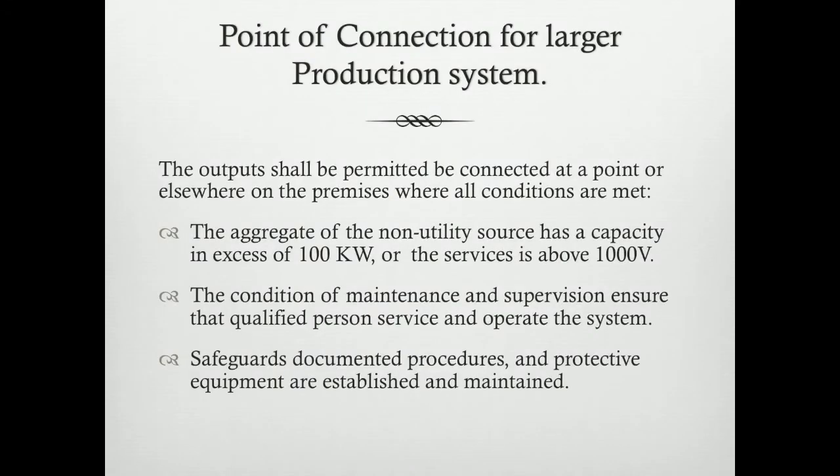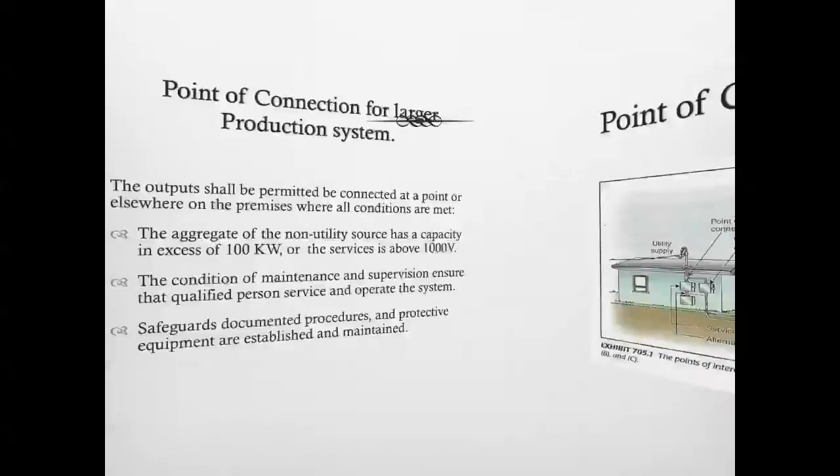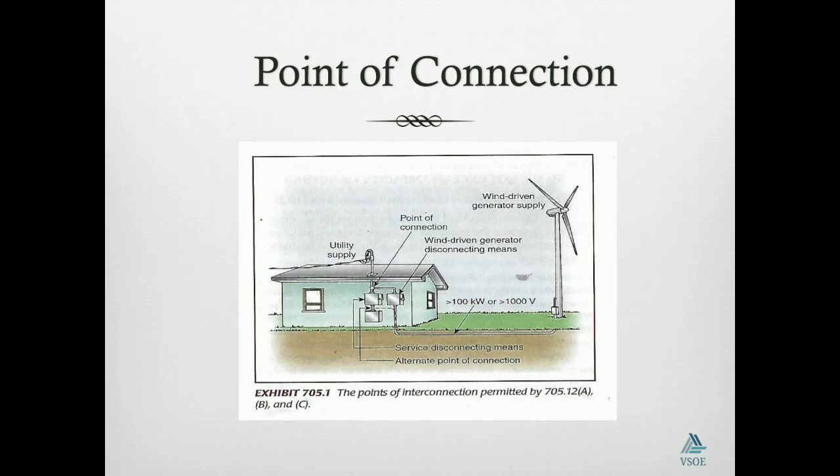The point of connection for larger production systems. The output shall be permitted to be connected at a point or elsewhere on the premises where all conditions are met. For larger production systems, the aggregate of the non-utility source has a capacity in excess of one hundred kilowatts or the services above a thousand volts. This should meet the condition of maintenance and supervision and ensure that qualified personnel service the system. Such systems should safeguard, document, and provide procedures regarding protective equipment as established for maintenance. Where large systems are concerned, a point of connection can be made at a service point or at a point elsewhere on the premises.